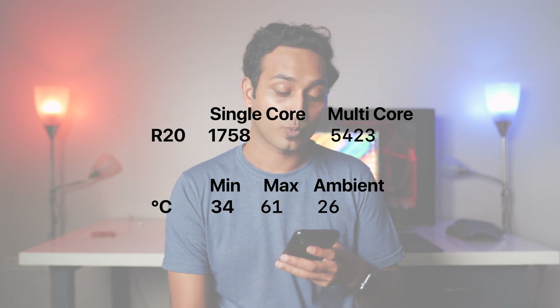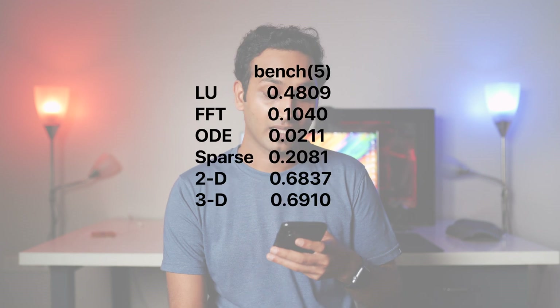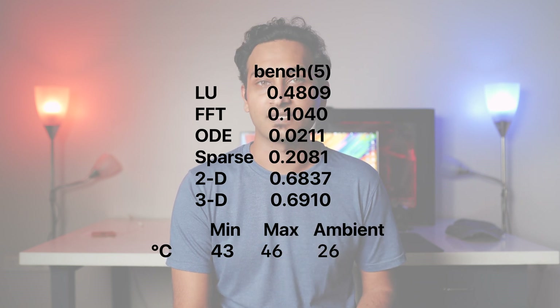Running the MATLAB test suite we get a respectable score once again, so if you need a small system to run MATLAB or Mathematica, this could be a good fit. The MATLAB test stressed the SoC with a maximum temp of 46 degrees Celsius and a minimum of 43 degrees Celsius.